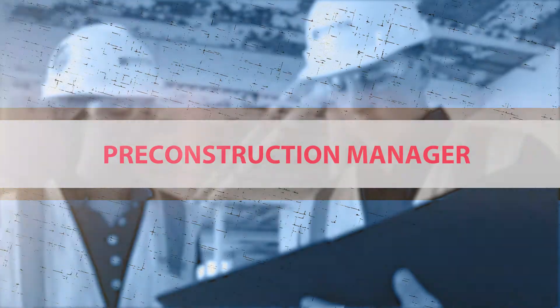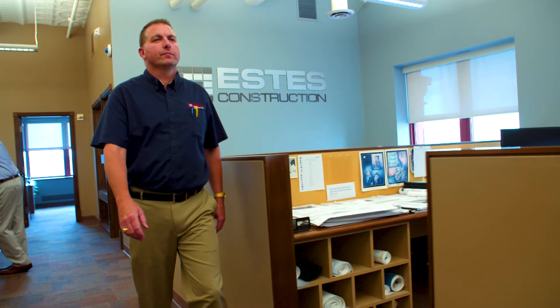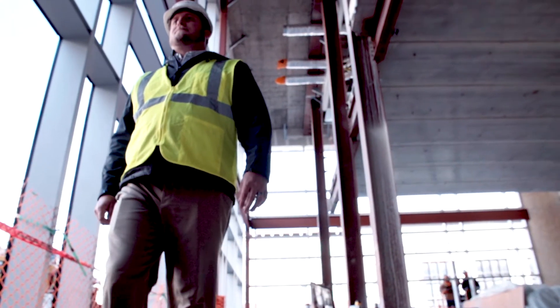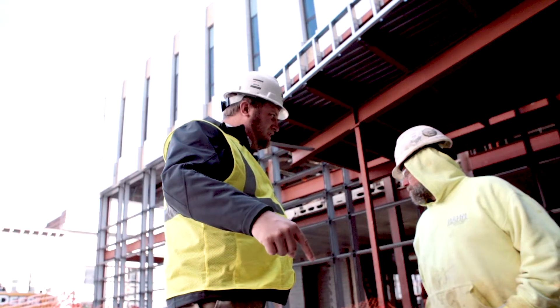The pre-construction management role is one that requires what I consider to be a well-rounded construction teammate, because what we're dealing with is not just estimating and procuring of bids — we're also dealing with client interaction, and dealing with consultant and design team members and interacting with them.